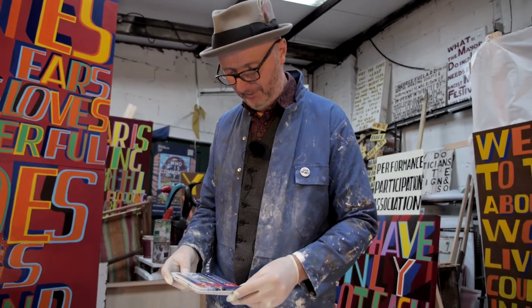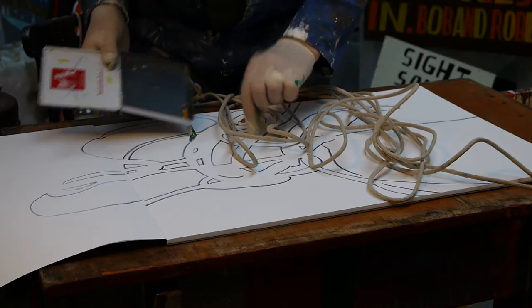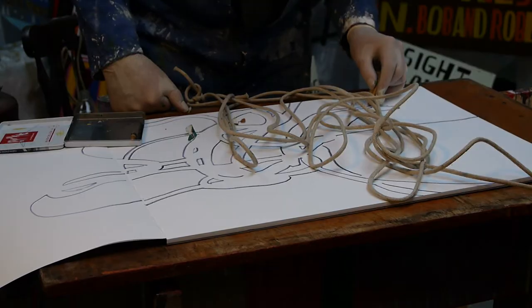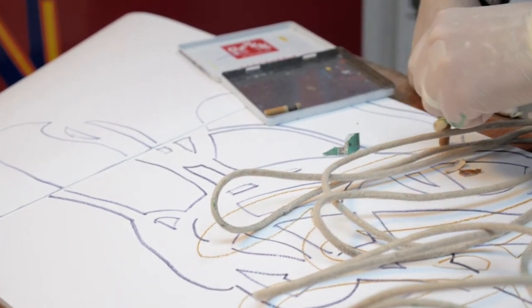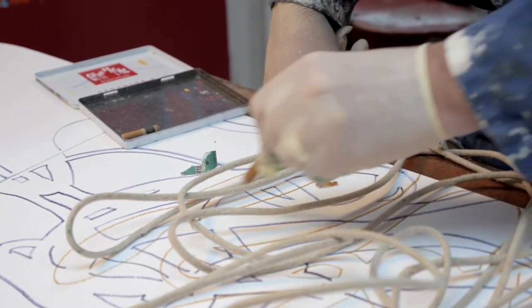It's really important to use the best and most beautiful materials.